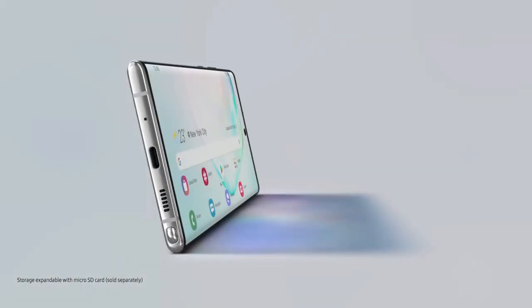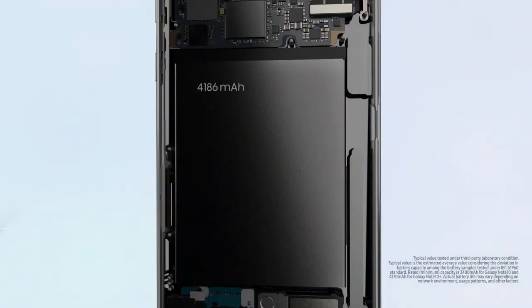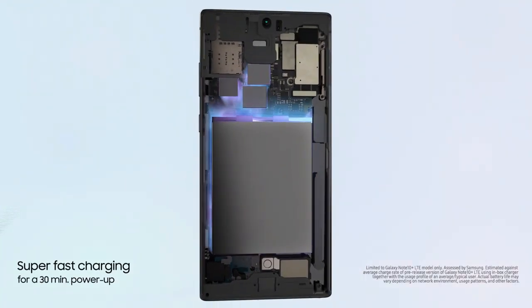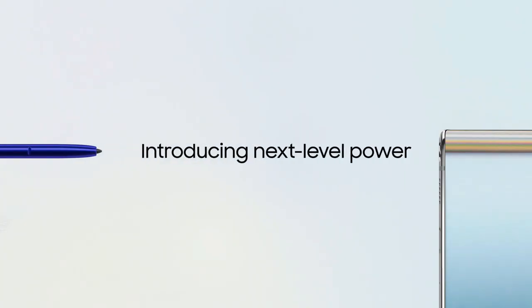It's a dual-SIM smartphone that accepts nano SIM cards. This device is powered by a 4300 mAh battery with 45W fast charging support. It also supports 15W fast wireless charging. This smartphone also supports face unlock. It was launched in Aura Black, Aura Glow, and Aura White colors.